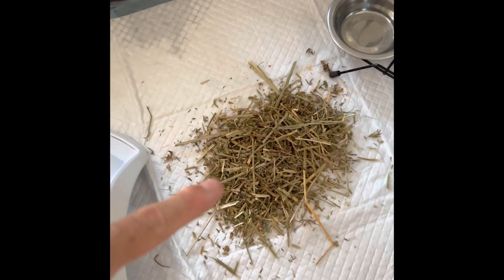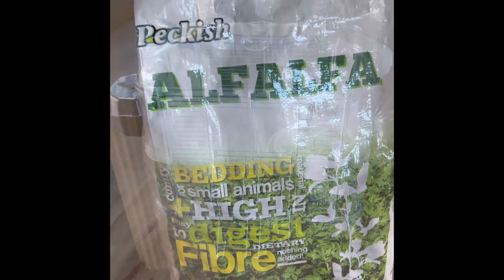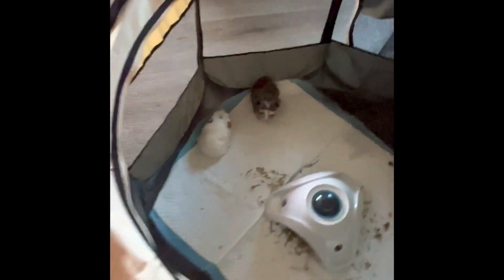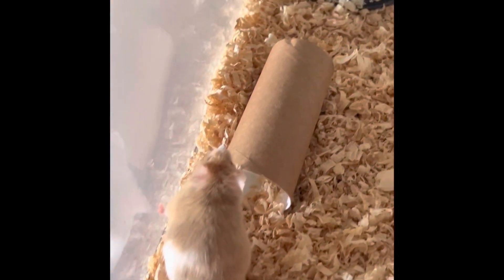Apparently you can use this stuff as bedding as well, and they eat it too — pretty good. Mouse house is out now, just got to put everything back in there for them. These guys are just sitting there quietly.